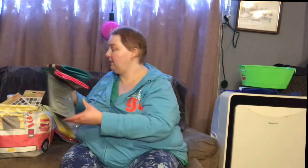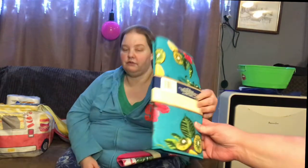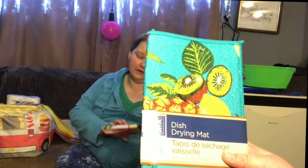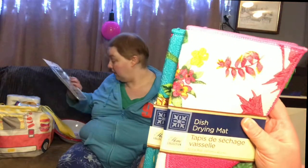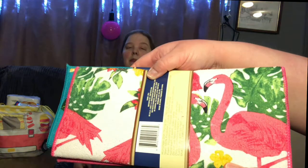The store we went to was quite stocked up with all their summer seasonal stuff. These are drying mats — they're kind of handy. I wanted a couple extra so when my other ones are in the wash, I can change them up. I change them quite frequently. This one's got flamingos on it — let me turn it so you can see the flamingos.